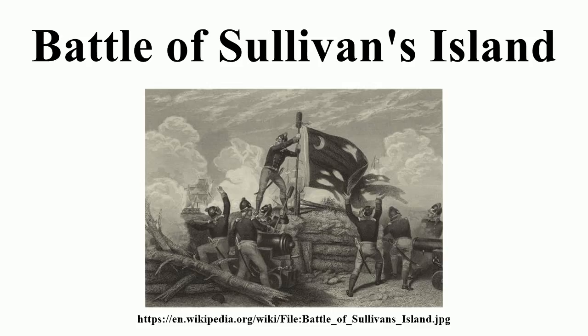Arriving there in early June, troops were landed on Long Island. The land assault was frustrated when the channel between the two islands was found to be too deep to wade, and the American defences prevented an amphibious landing. The naval bombardment had little effect due to the sandy soil and the spongy nature of the fort's palmetto log construction. Careful fire by the defenders wrought significant damage on the British fleet, which withdrew after an entire day's bombardment.